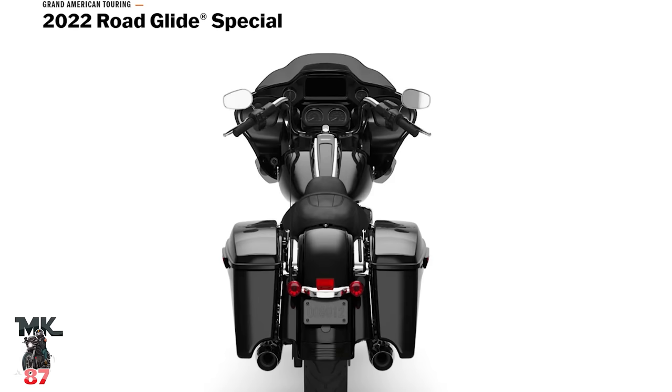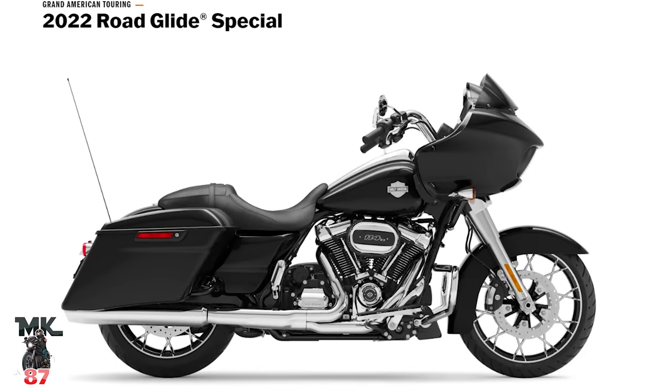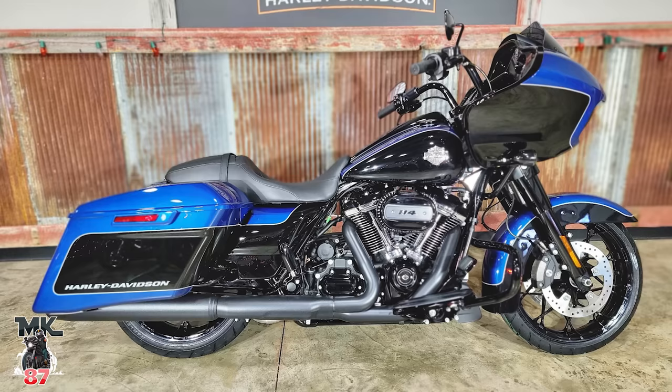Next we have the Road Glide Special, which I have here. This bike comes with the 114 instead of the 107 on the standard model. You'll also have two additional finish options — either all chromed out the way I have mine, or all components in all black. The price point gets a little tricky: starting at $27,449 for vivid black, $28,954 for a different color in the black finish, and $29,379 for a two-tone like my red and black here.